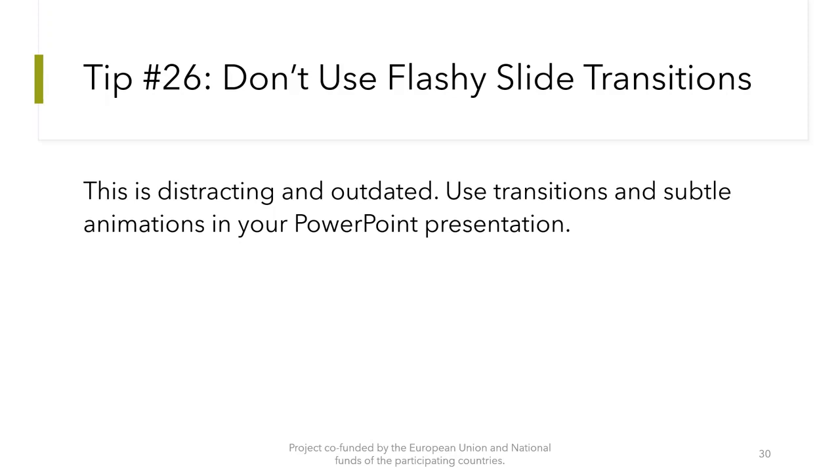Tip number 26: Don't use flashy sliding transitions. This is distracting and outdated. Use subtle transitions and animations in your PowerPoint presentation instead.